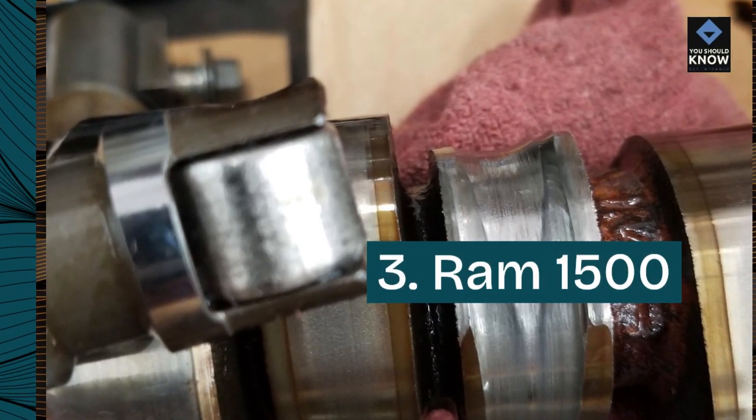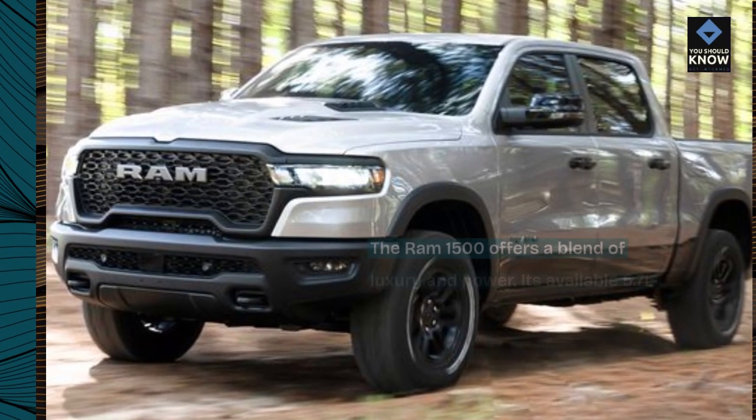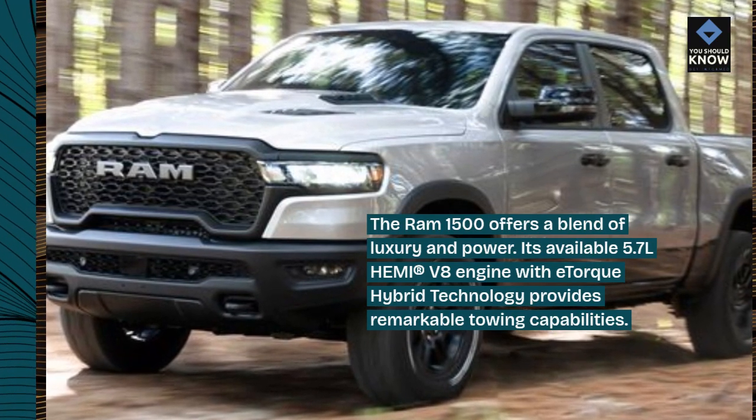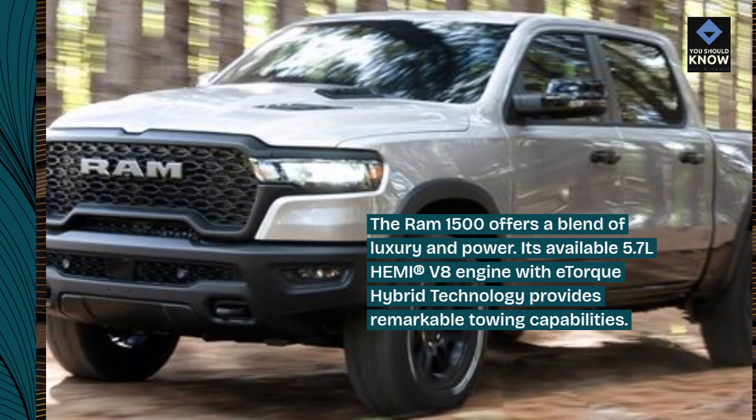3. Ram 1500. The Ram 1500 offers a blend of luxury and power. Its available 5.7L Hemi V8 engine with e-torque hybrid technology provides remarkable towing capabilities.